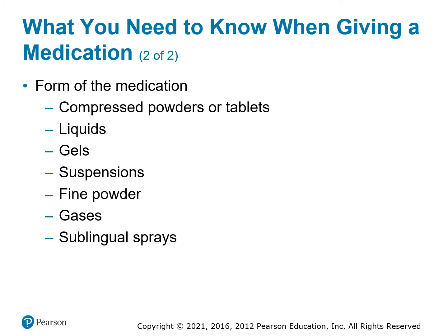Forms of medications — the way we get them: compressed powders or tablets like aspirin; liquids like epinephrine or albuterol; gels or paste like glucose; suspensions like activated charcoal — ground-up charcoal in a sweet liquid; fine powders like the albuterol mist; gases like oxygen; and sublingual spray like nitroglycerin.